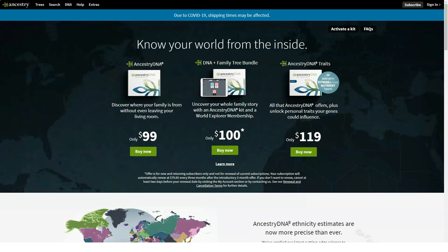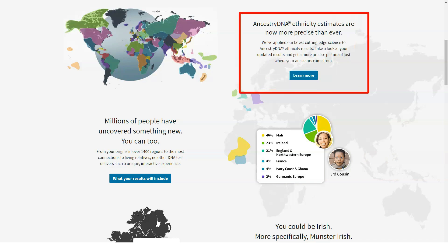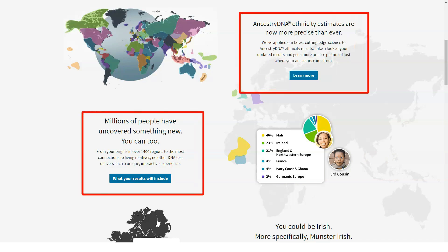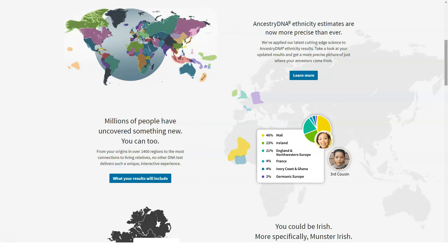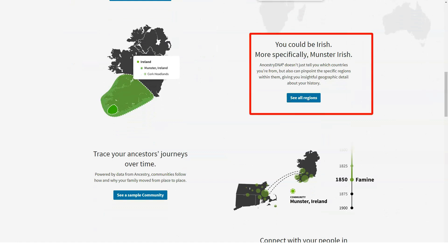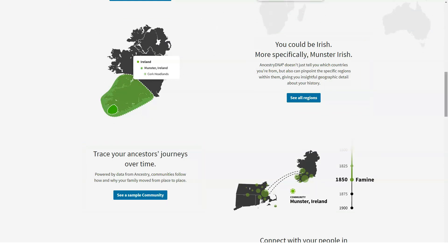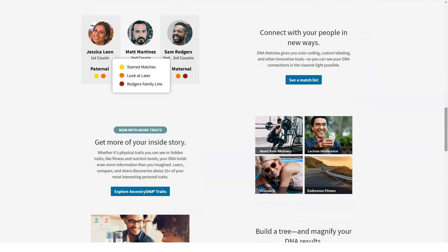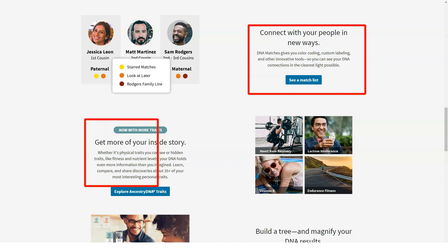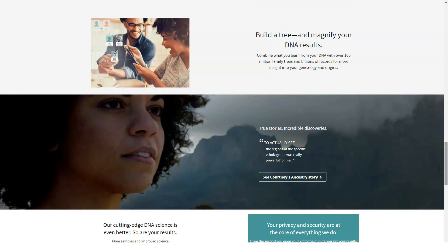Once you've finished activating your kit and setting up your account, it's time to extract your sample, which involves spitting into a plastic tube up to its fill line. You can't eat, drink, or smoke 30 minutes before providing your sample — 23andMe has a similar requirement, whereas HomeDNA has no such restrictions. The whole process is quick and straightforward, and the included funnel prevents spillage. You then remove the funnel, screw on the included cap which releases a stabilizing fluid, shake the tube for about five seconds, place it in the collection bag, put the bag in the prepaid shipping box, and drop it off at the post office.